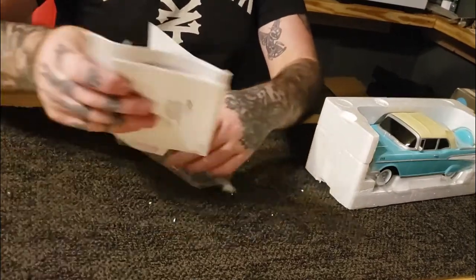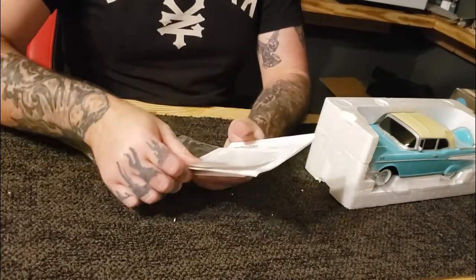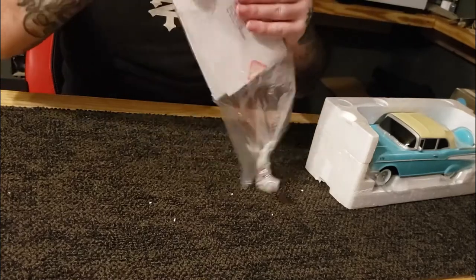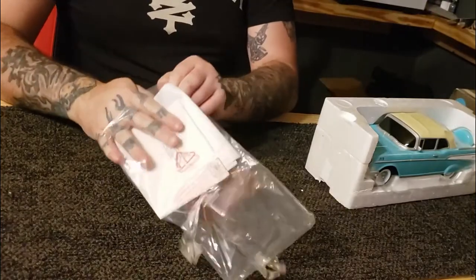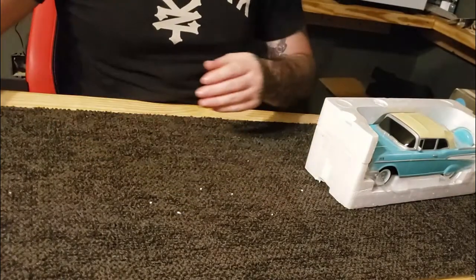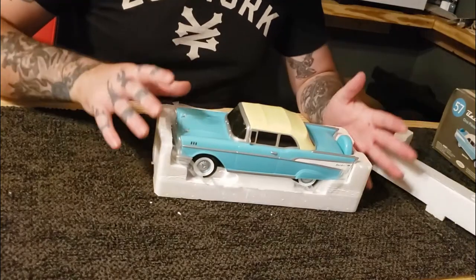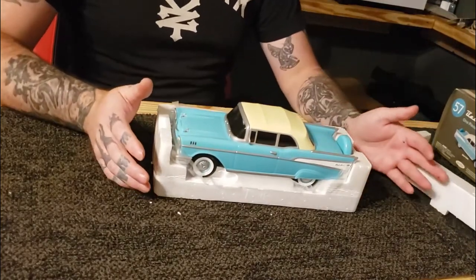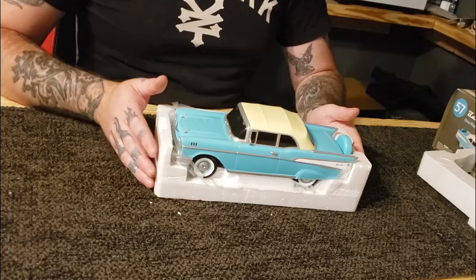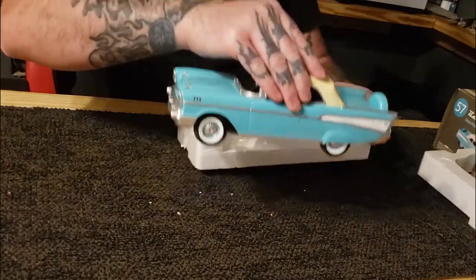I'm going to put all this back together because it seems important. This car is supposedly a collector's edition — I don't know if it is or not, you can let me know in the comment section below. At this point you know more about this car than I do. This is actually my favorite car, it's my dream car. I actually had the pleasure of owning a 1957 two-door — a sport coupe, I guess you'd call it. It had the different roof on it, the smaller shorter roof than the regular hardtop one.